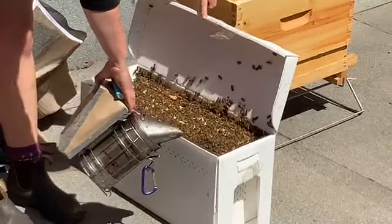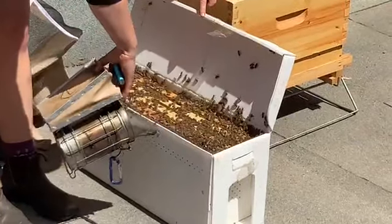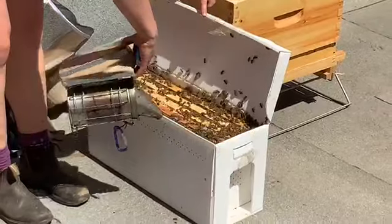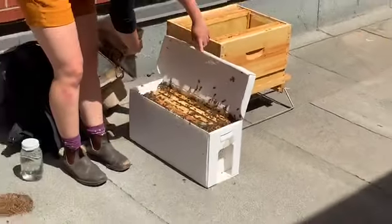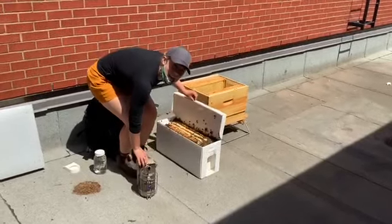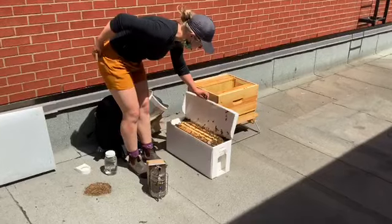They're really calm. It's been a very nice day. They've just been in my car. They're not too hot. So if I need them to move, it helps me get them out of the way.